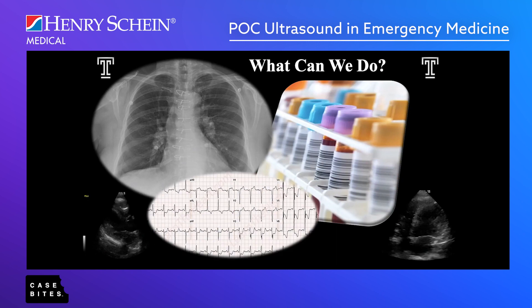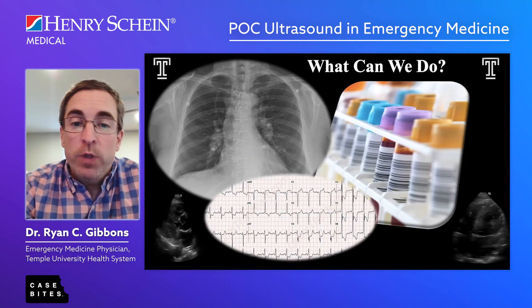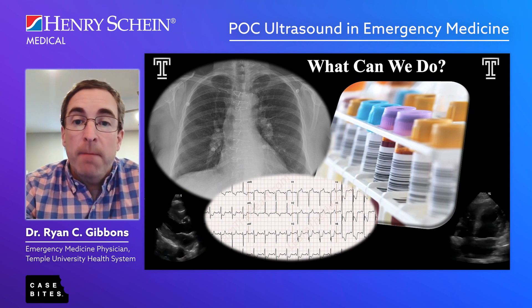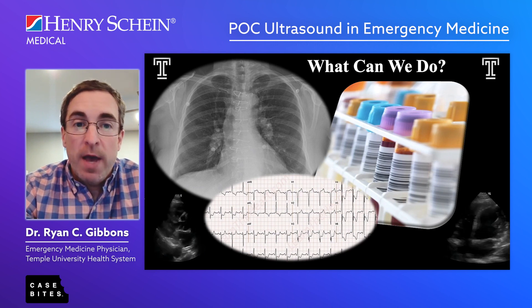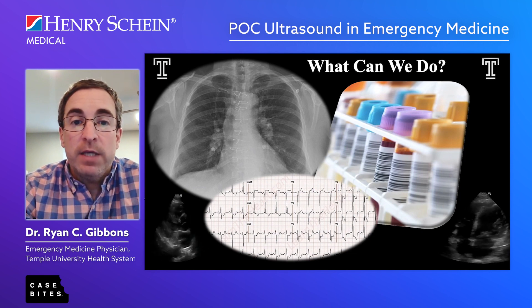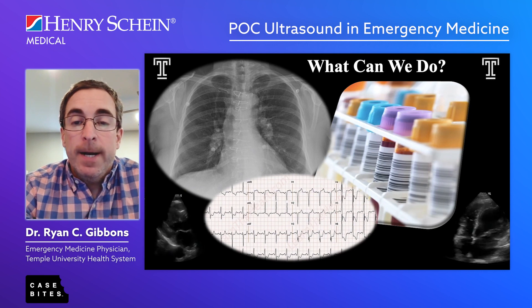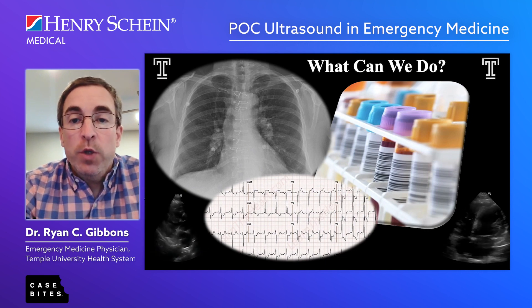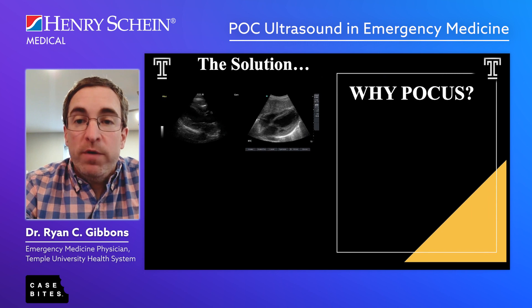So let's take a few steps in the right direction. What can we do first and foremost? You can look at x-ray, EKG, and blood work. Unfortunately, only one of them gives immediate results — the EKG — and most of the time it's non-diagnostic unless you have a frank heart attack. Chest x-rays and blood work are delayed; it takes a while to order, obtain results, and have them read. So what can we do that is immediate, right at the bedside, and diagnostic? That's where point-of-care ultrasound comes in.